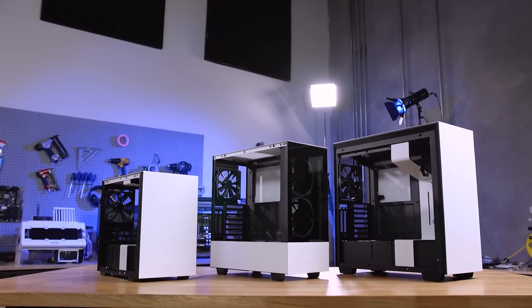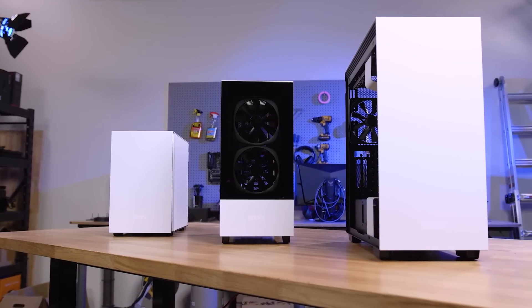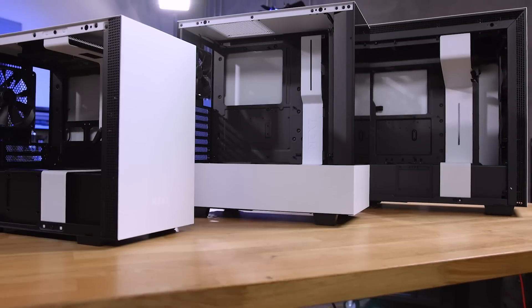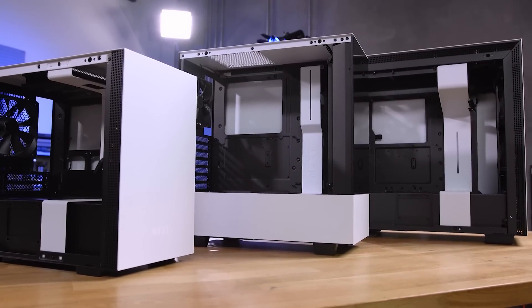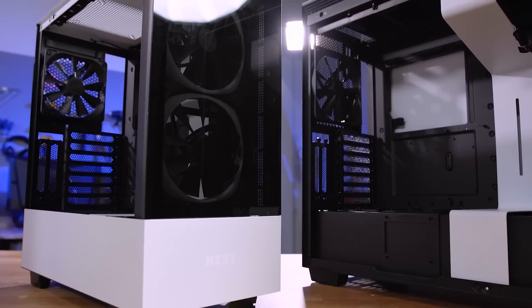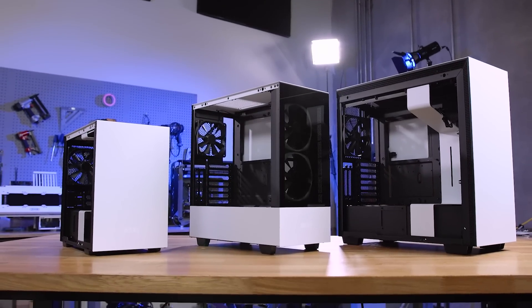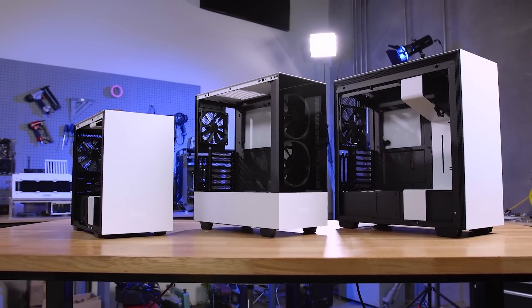Building upon their highly popular H-Series cases, the H210i, H510i, H510 Elite, and H710i from NZXT offer a sleek yet functional chassis for PC enthusiasts. Ample interior space and airflow make the H-Series the perfect choice for both air cooling as well as water cooling, while the intelligent features offer seamless integrated temperature monitoring and lighting controls. To learn more about the H-Series chassis from NZXT for your next build, head to the sponsored link in the description below.